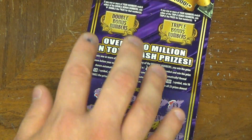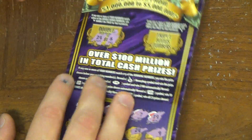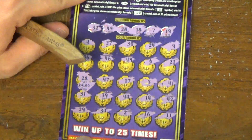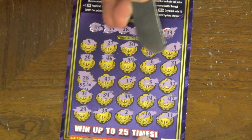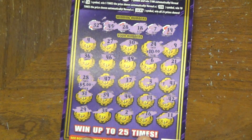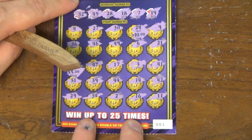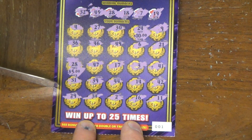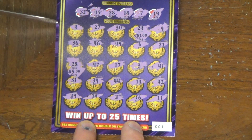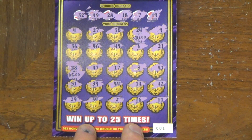Let's scratch off these bonus numbers here. We got an 8 and a 24. There's a 24 right there. So let's double this — that's a $25 ticket at the moment. I'm also looking for a 24 and 8. I only have a 24.